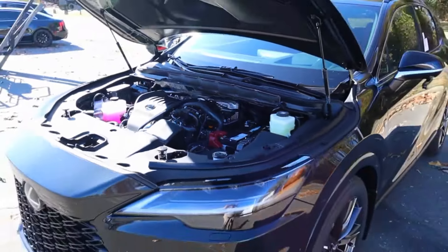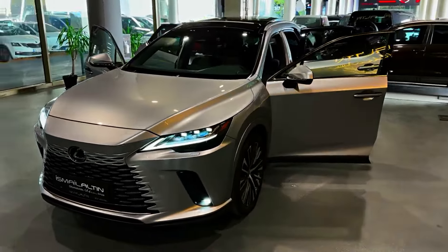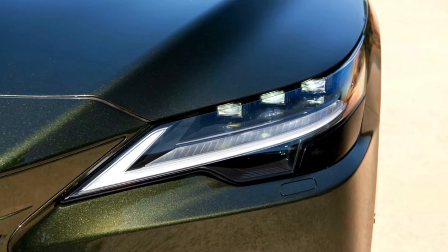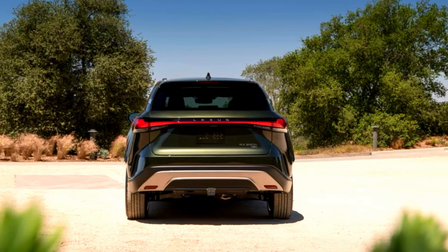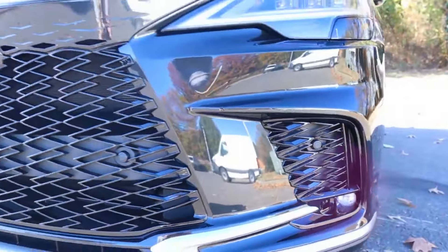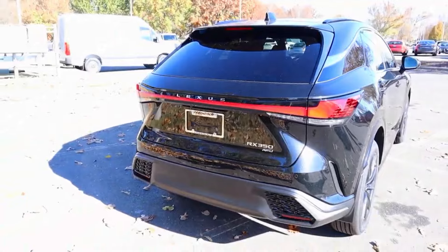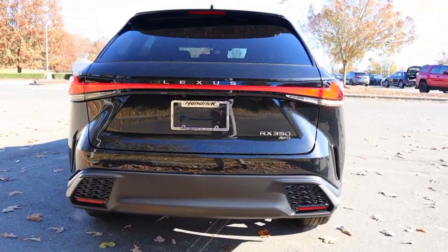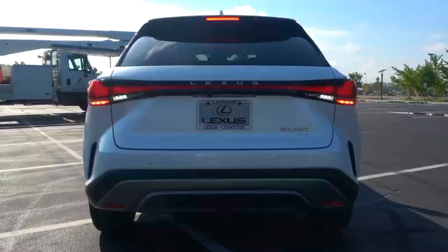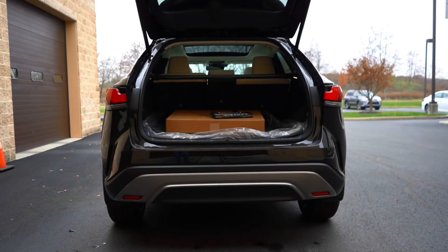The EPA's data shows that the most efficient RX model is the RX 350H, which carries ratings of 37 MPG city and 34 MPG highway. The RX 500H is rated at 27 MPG city and 28 MPG highway, while the non-hybrid RX 350 is rated at 22 MPG city and 29 MPG highway for front-wheel-drive models. The RX 450H+ is rated at 83 MPGe combined. On our 75 mph highway fuel economy route, the RX 500H F Sport Performance returned 28 MPG, matching its EPA estimate.